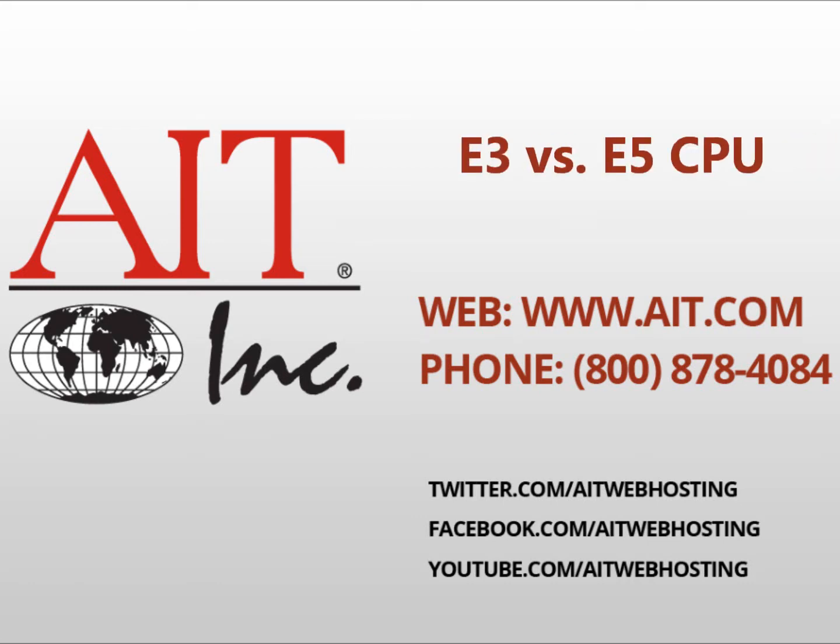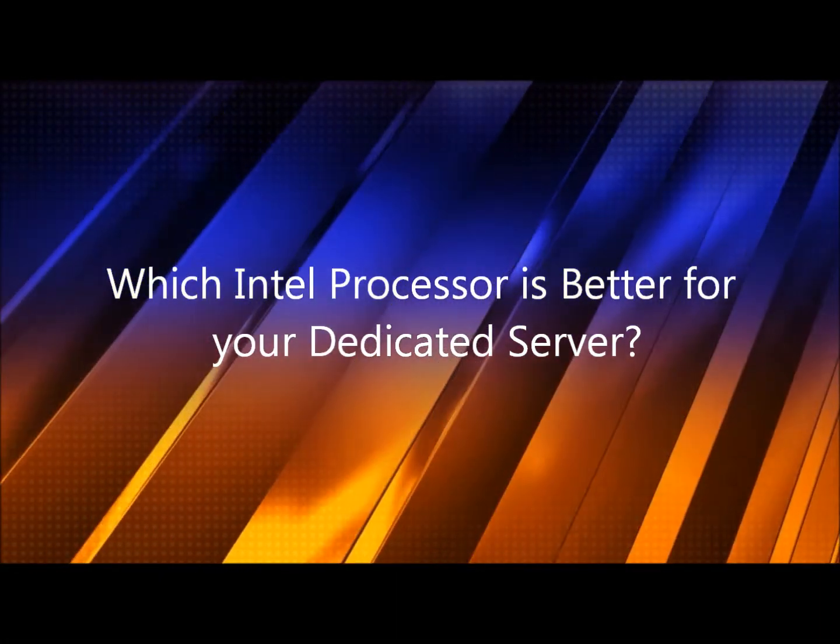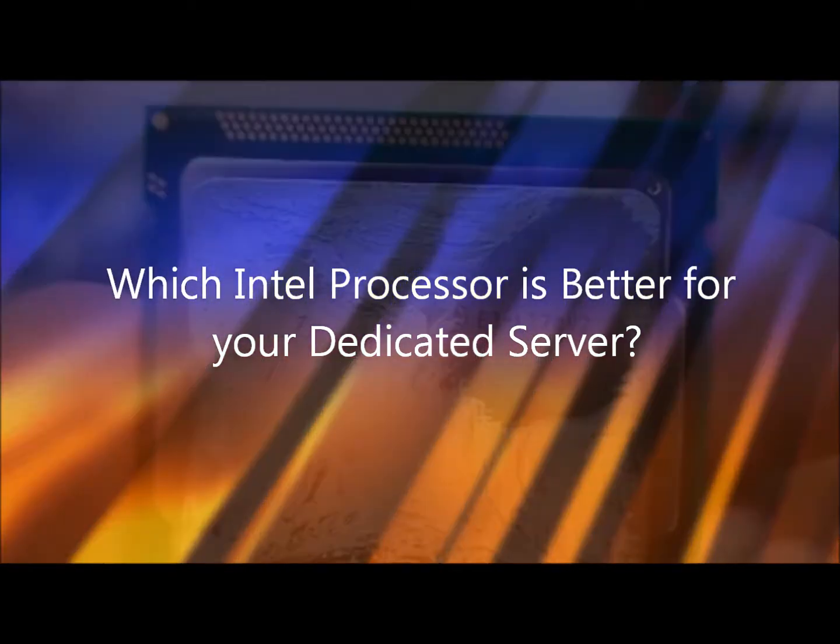Hello, and welcome to AIT's comparison of an E3 processor versus an E5 processor. What processor is best for your dedicated server? Let's dig into the specifications and find out.